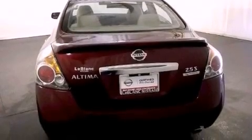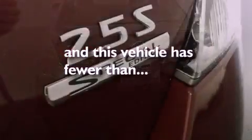It also has rear curtain airbags, and this vehicle has fewer than 15,000 miles on the odometer.